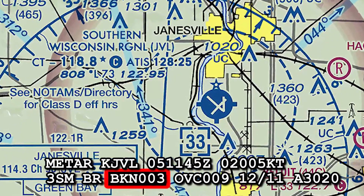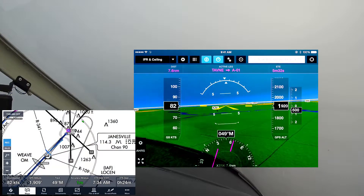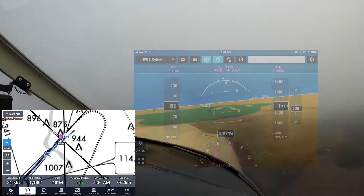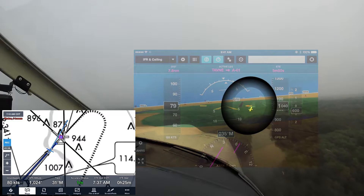The first approach is into Janesville Airport, which currently has a ceiling of 300 broken. ILS minimums are 200 feet, and that is why this is called low IFR. Let's skip to where we break out of the clouds, see how the approach lights come into view, and check out the runway alignment with the synthetic vision.